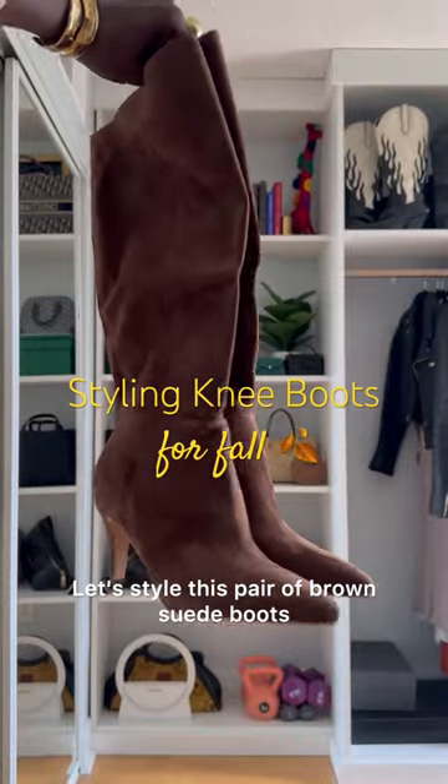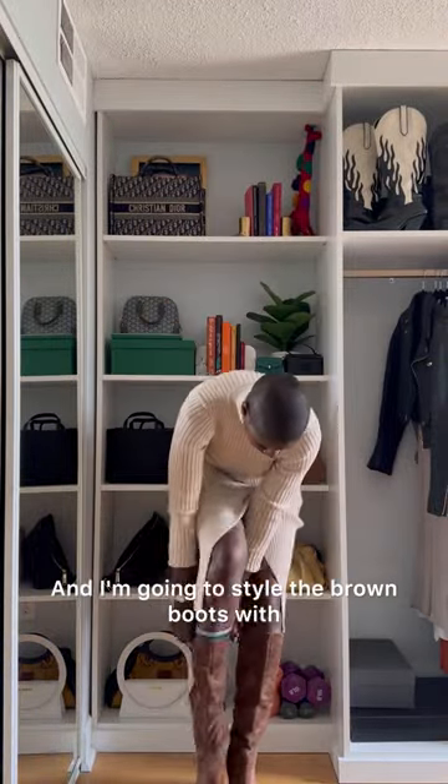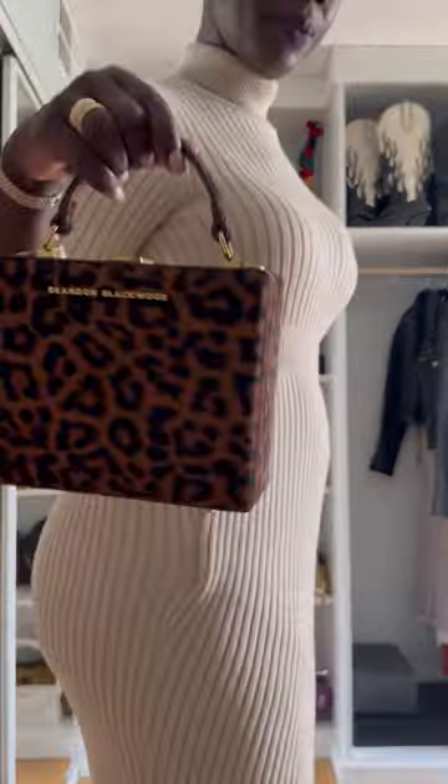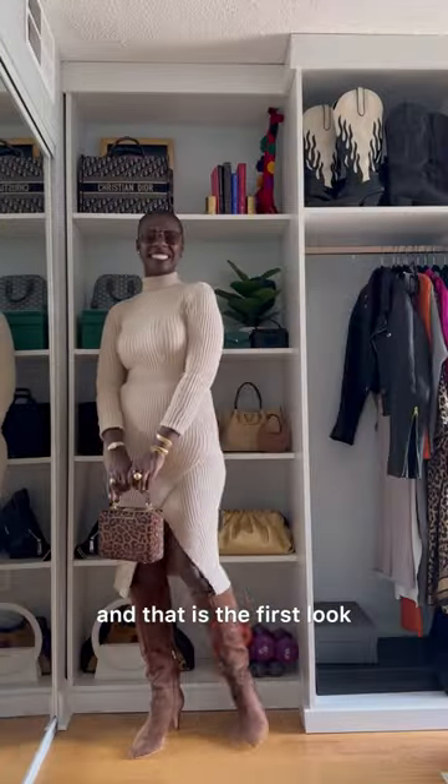Let's style this pair of brown suede boots and white western boots, both from Dolce Vita, for fall. I'm going to style the brown boots with this dress by Lulu's. Let me throw on my Brennan Blackwood trunk and also a pair of aviators — and that is the first look.